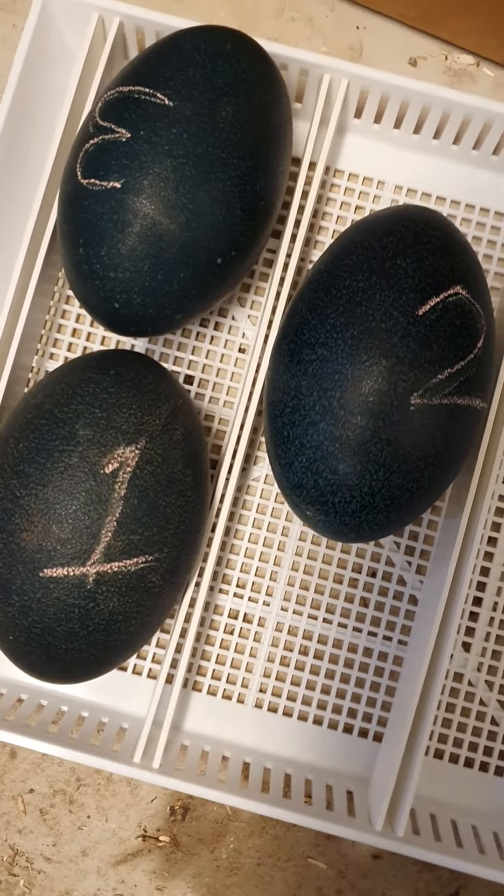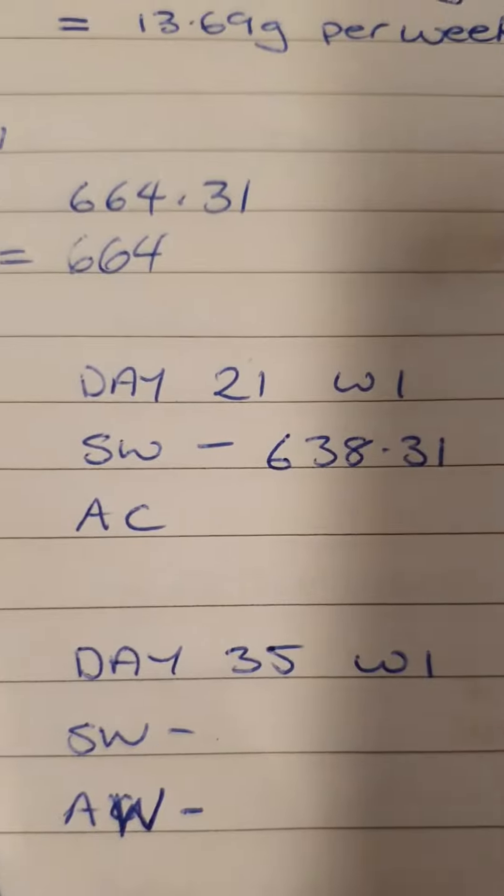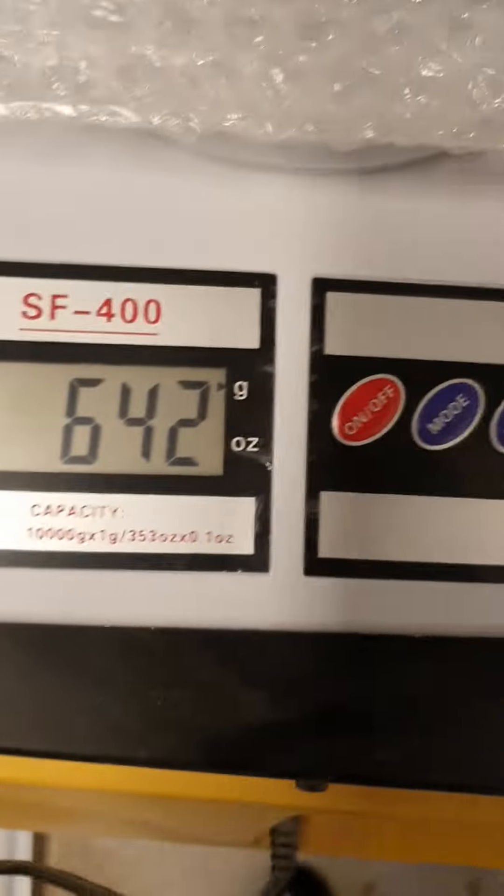G'day everybody, we are on day 21 - let's do our weigh-in. Egg number one: it weighs 638 and should weigh 642, so we're within four grams.